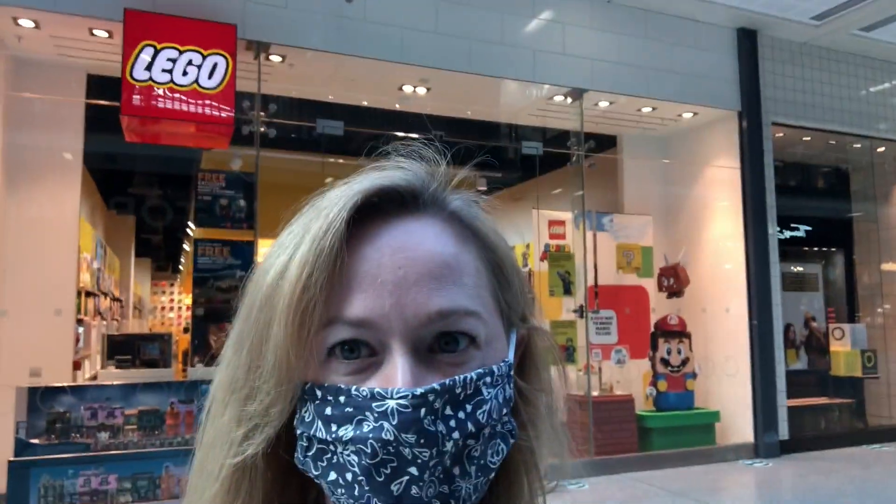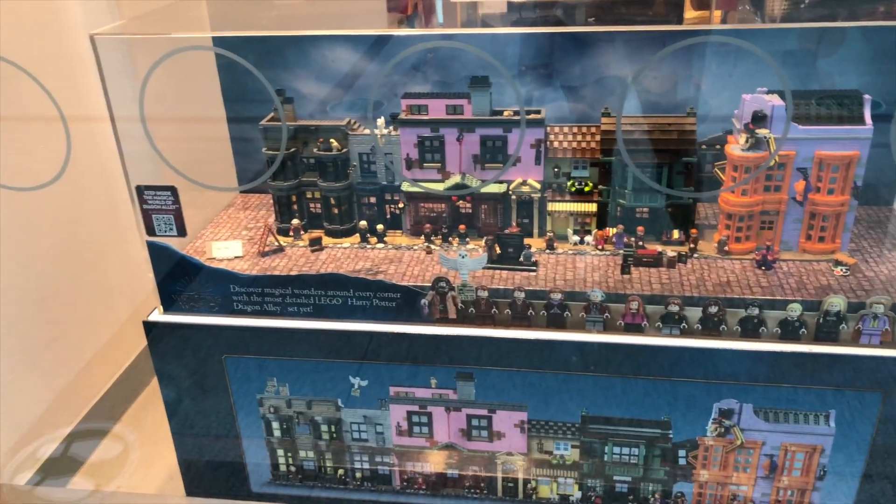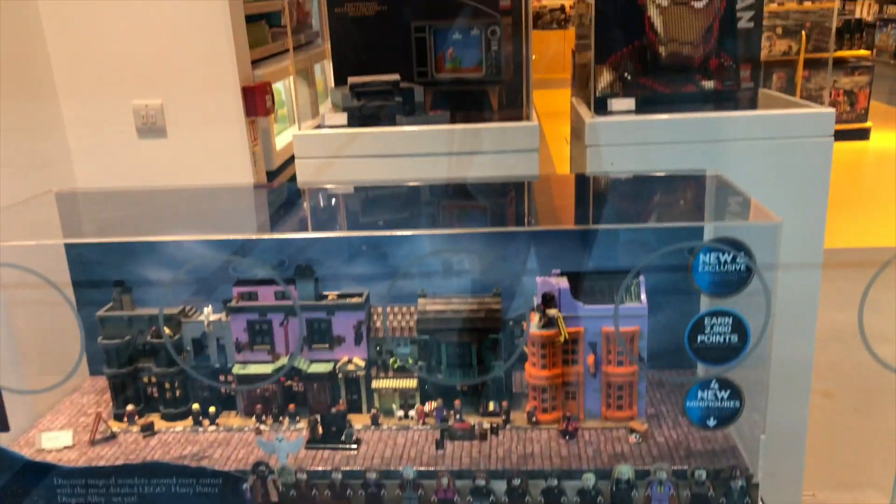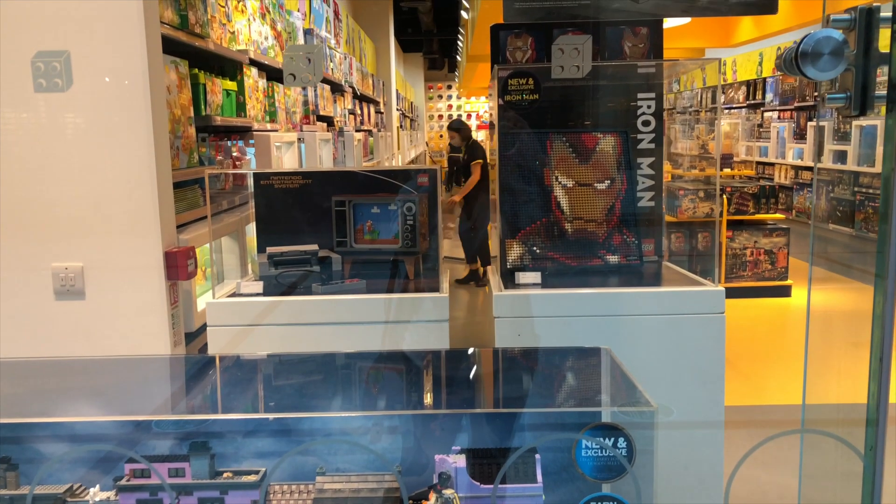So hello, I have made it to the LEGO store in Manchester and it's looking really, really cool. I'll switch the camera around and show you what I can see. So here you can see we've got Diagon Alley at the front end of the store — it is looking fantastic.